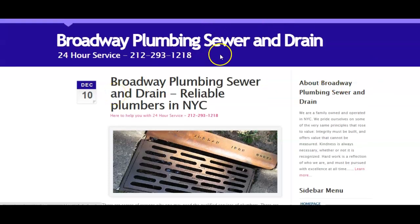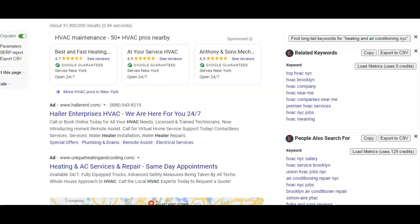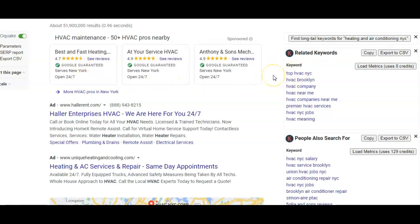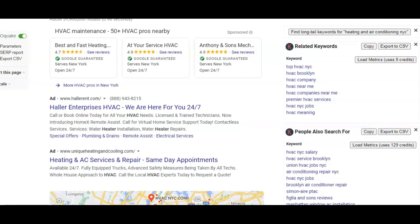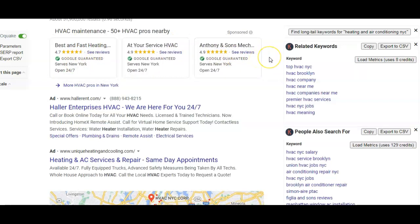The second thing I want to talk about is citations. I just did a quick Google search for HVAC and plumbing companies in New York City to show you what a similar customer search would look like. The first thing that shows up is called Google Guaranteed — it's a paid service through Google where a business must go through a verification process and then place an ad there. It's a really good spot because it's the first thing customers see and it generates really strong leads.